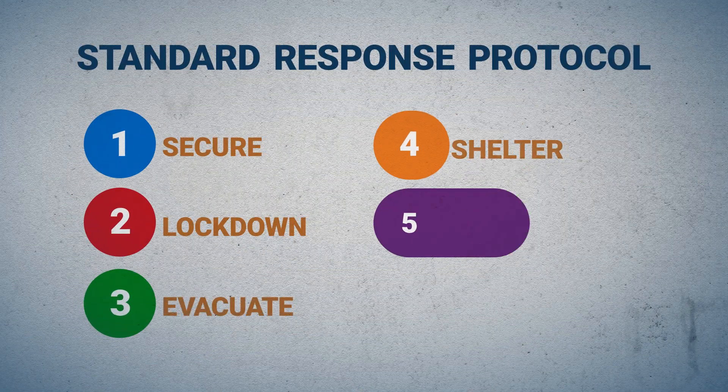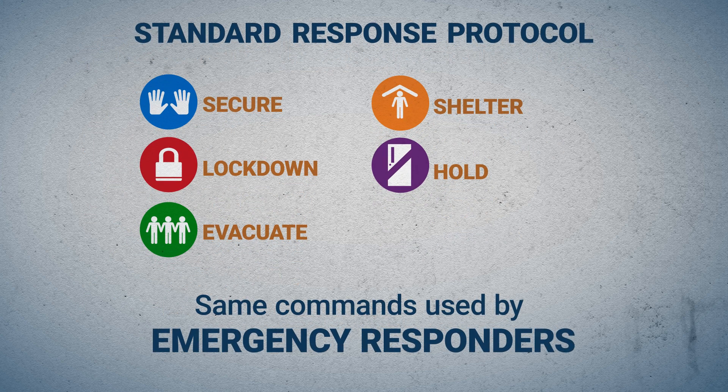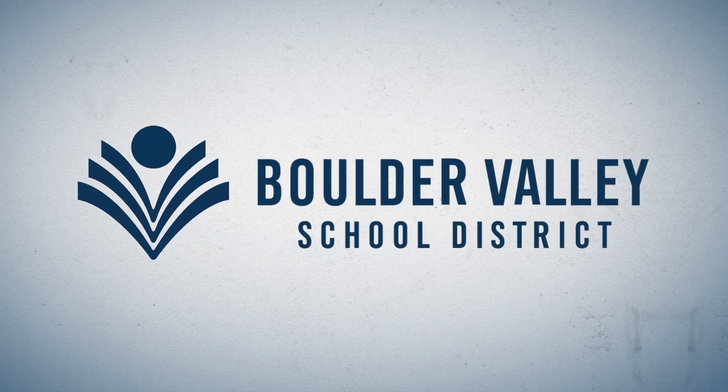These five simple commands make it easier for us, our principals, and teachers to communicate during an emergency. They are the same commands used by emergency responders. That's important because it helps us eliminate confusion when seconds matter. Thank you for helping to keep everyone safe.